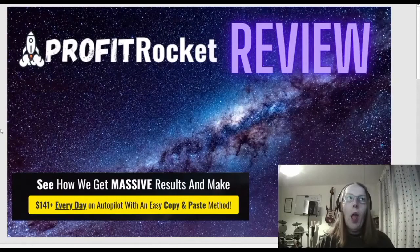Hi, all. It's Jaylee here. Profit Rocket — see how we get massive results and make $141 plus dollars every day on autopilot with an easy copy and paste method. Let's go and take a look at it.